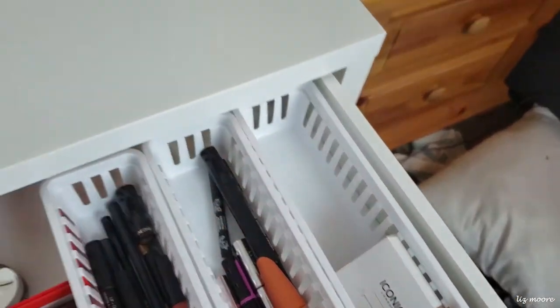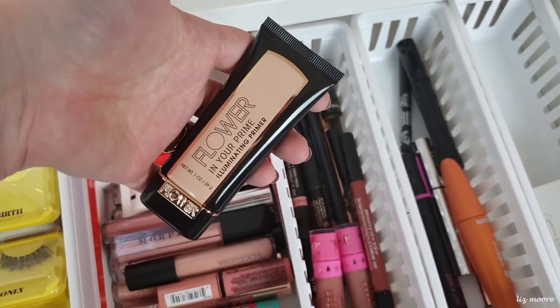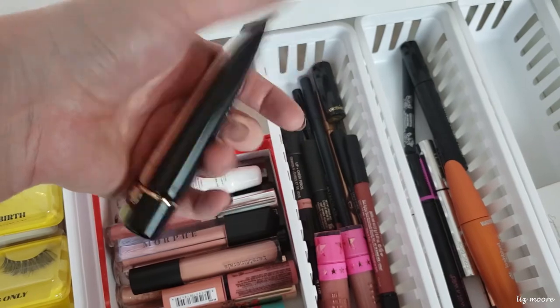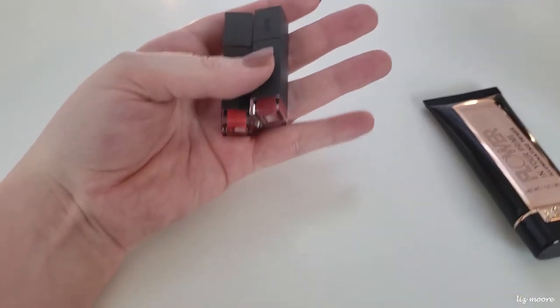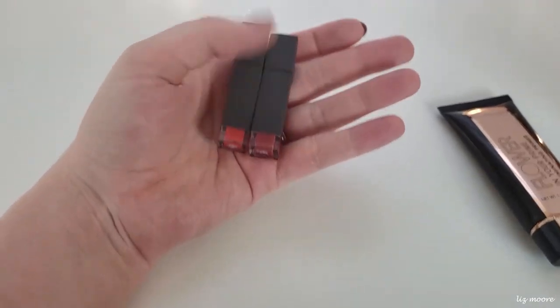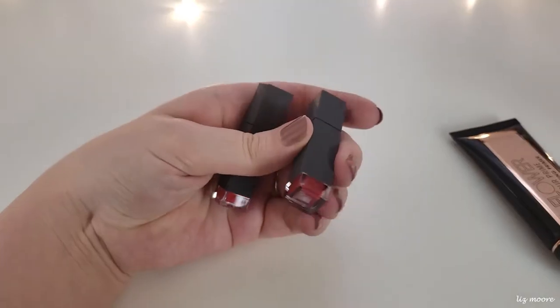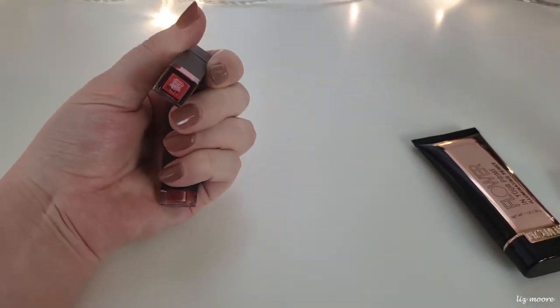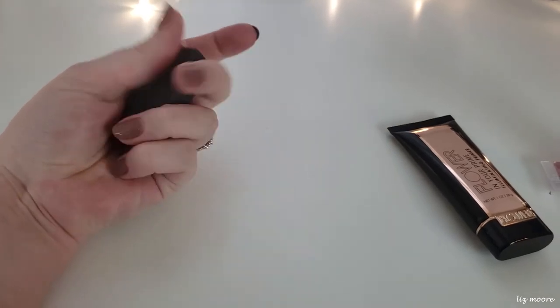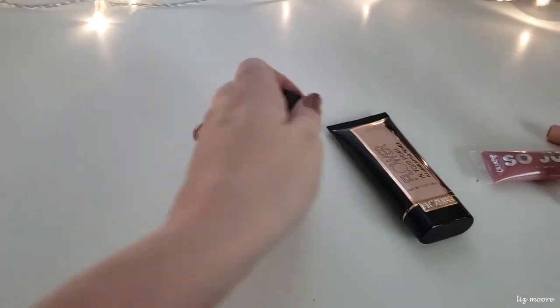I also wanted to try this out — the Flower Beauty In Your Prime Illuminating Primer. I picked this up and haven't used it yet, so I want to see how that works. And since I'm digging my red lip today, I'm going to throw in the Bite Beauty Liquefied Lips in Braised and Flambe — I'm actually digging my red lip today so I want to give myself some red lip options.